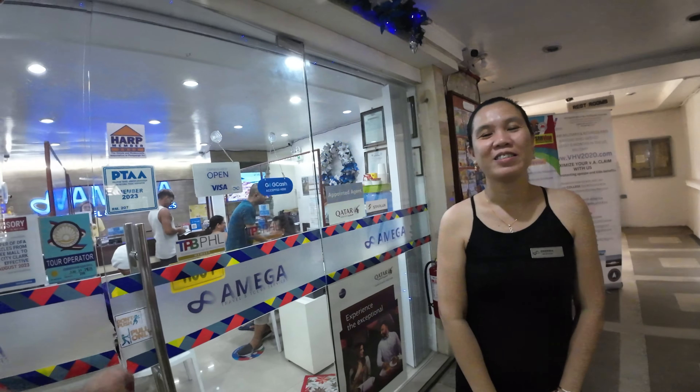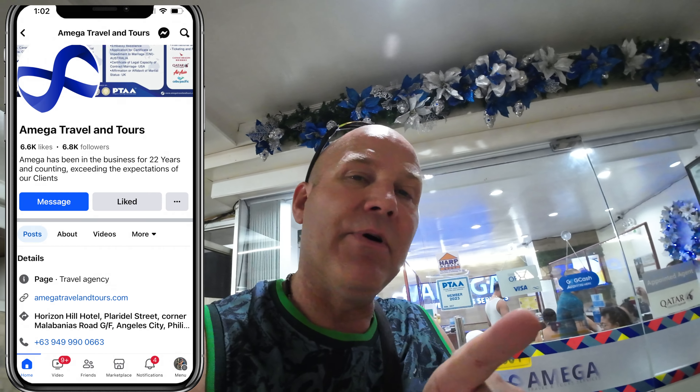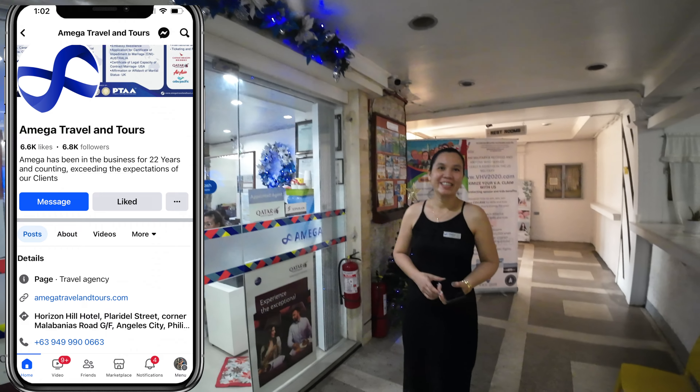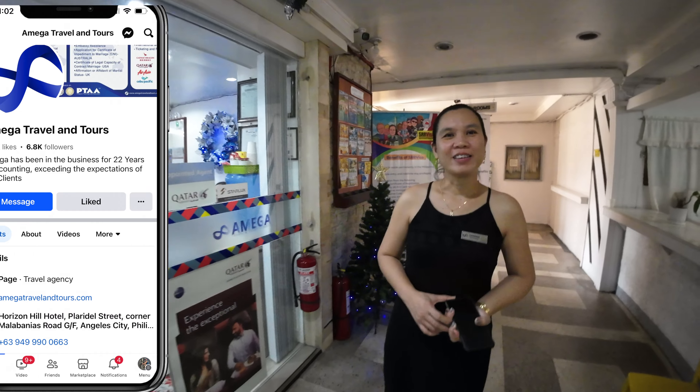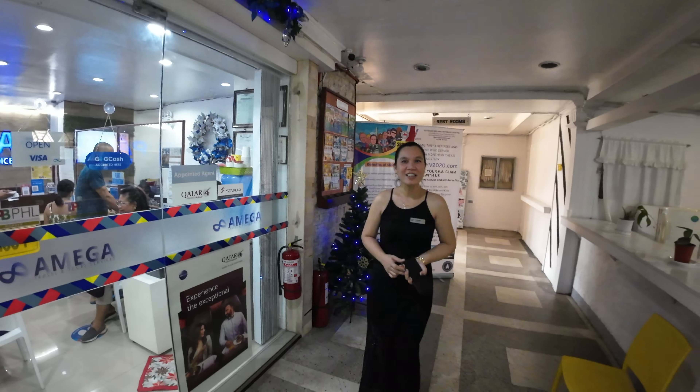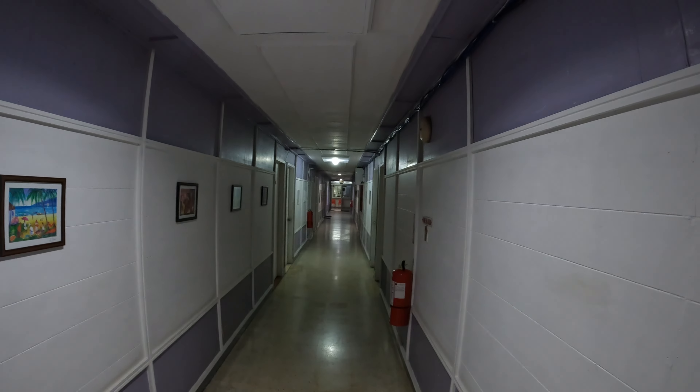I don't want to interfere with all the customers — it's a busy place, as you can see right now. So hopefully this answers any questions. If you have any questions, you can always reach out to Amiga. Here is the website and the Facebook page — there's the number and address to send them a message if you need to. Otherwise, come and see Cherry. You've been very helpful. Thank you again — you're always welcome here.